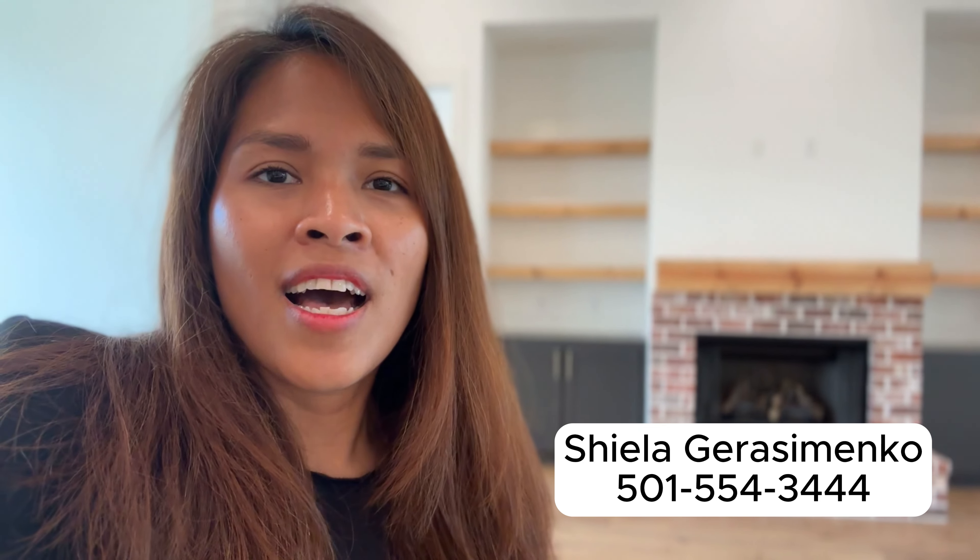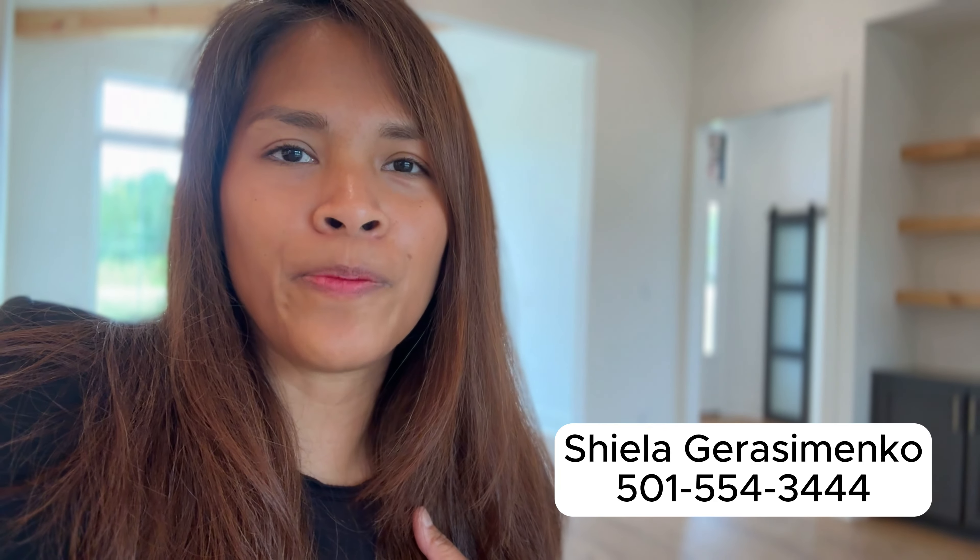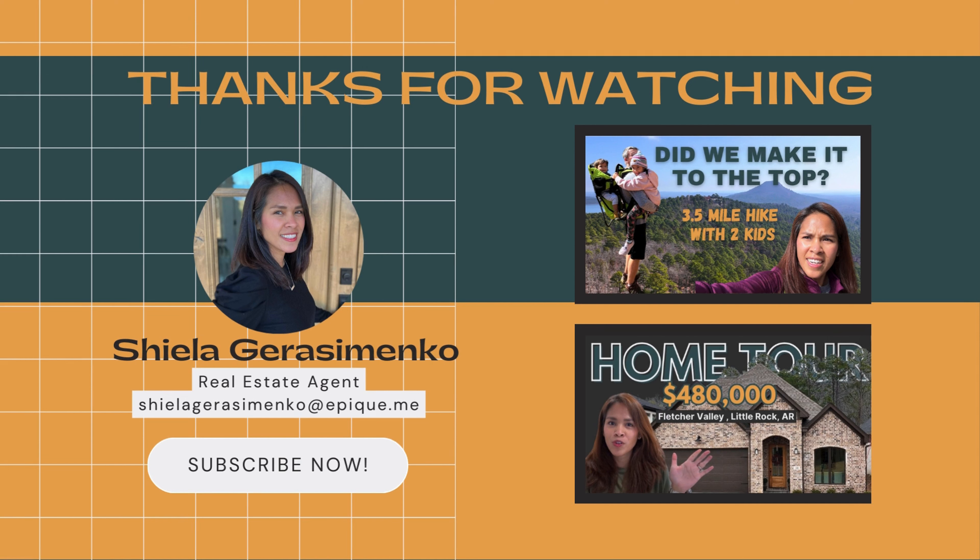Thanks for joining me today in another home tour here in Benton, Arkansas. I hope you guys enjoyed this video — I put a lot of effort into putting this together to show you what Arkansas has to offer. I will be trying to put more videos regarding communities here in Arkansas, so stay tuned for that. My name is Sheila Gerasimenko — I am your local real estate agent here in Central Arkansas, which includes Little Rock, Conway, Bryant, Benton, and all the surrounding cities. Let me help you. My information is right here — call me, text me, I'm available. Have a good day and come back for more tours!